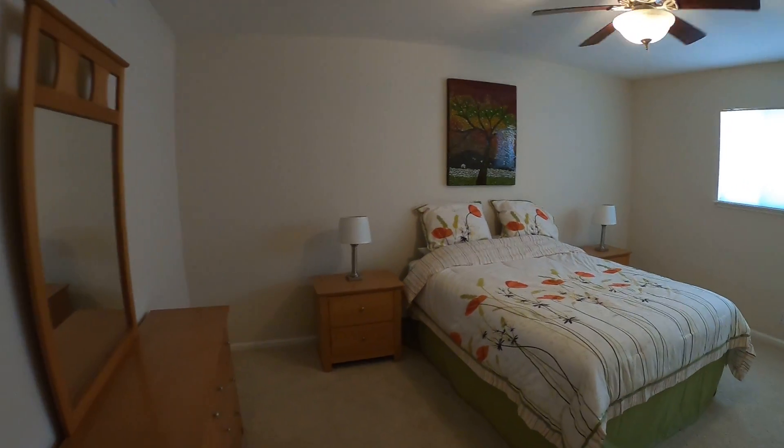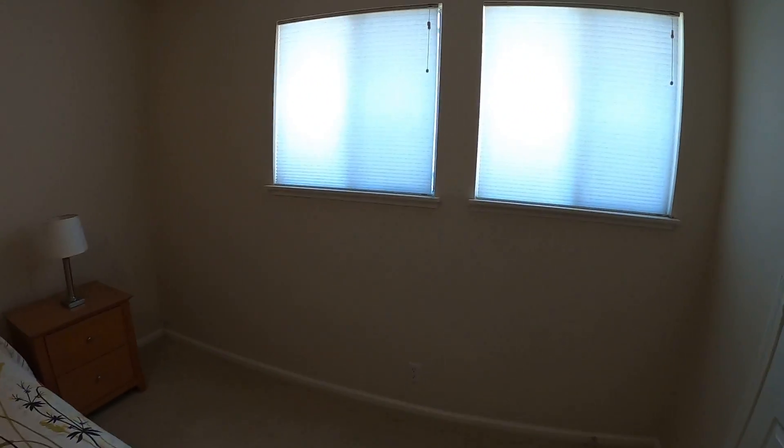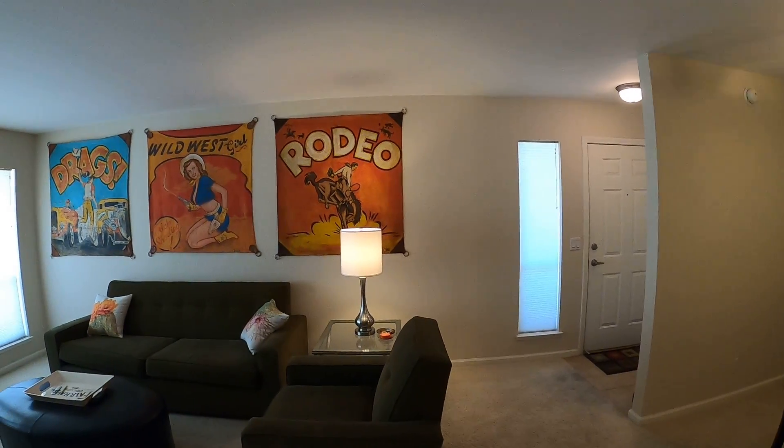Ceiling fan, and you've got two little mini walk-in closets — one right here and another one right over here. Welcome to your new home.